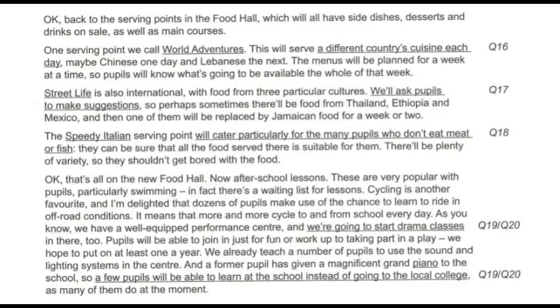One serving point we call World Adventures will serve a different country's cuisine each day — maybe Chinese one day and Lebanese the next. The menus will be planned for a week at a time, so pupils will know what's going to be available the whole of that week. Street Life is also international, with food from three particular cultures. We'll ask pupils to make suggestions — perhaps sometimes there'll be food from Thailand, Ethiopia and Mexico, and then one of them will be replaced by Jamaican food for a week or two.